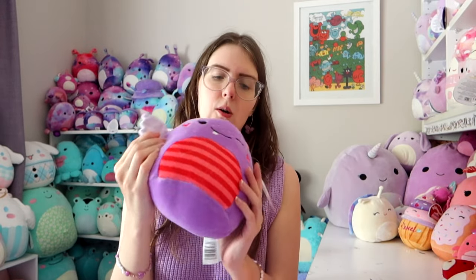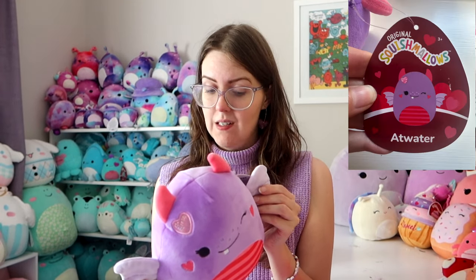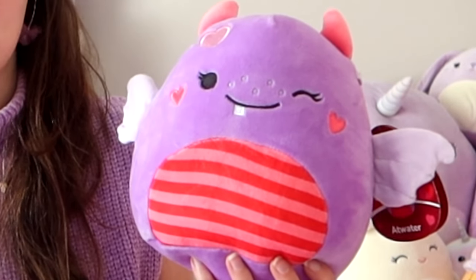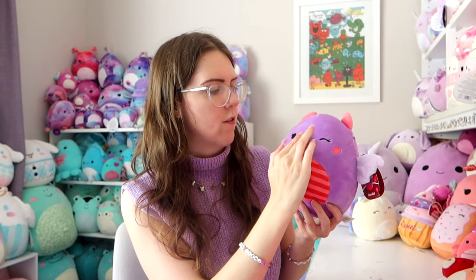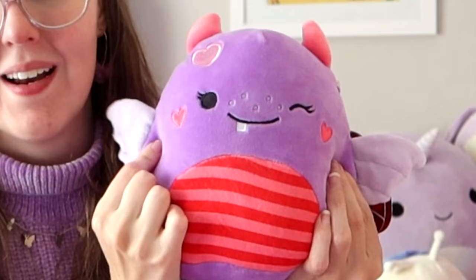Then we've got this beautiful little purple creature — I call it a creature because I have no idea what it is. I think it's some kind of sea creature based on the fact its name is Atwater, and there's water in the name. I'm loving the detail on this one: it's got a little shiny pink heart on its head, a stripey belly, embroidered heart cheeks, freckles, little pink horns, and — are these wings or are these fins? I don't know, but I love them.